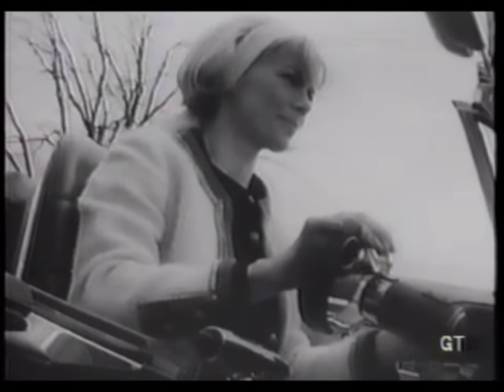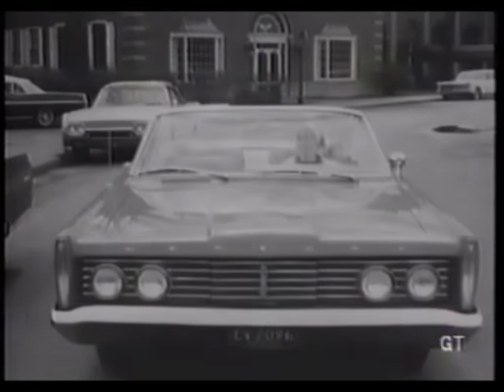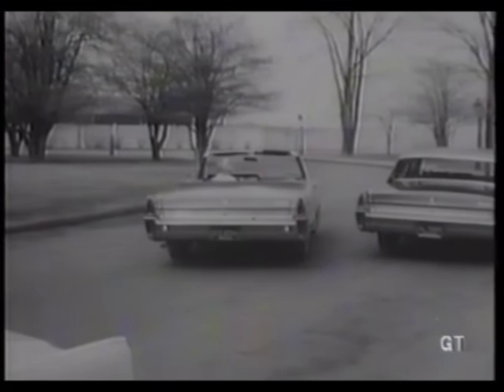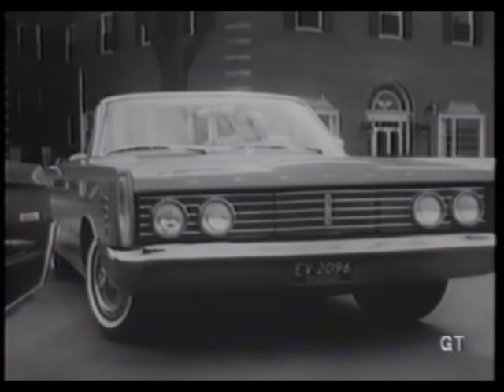Most women will agree that parking is the most taxing part of driving, but not with the wrist twist. Still relaxed and comfortable, she literally dials her way into this tight spot.